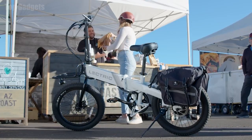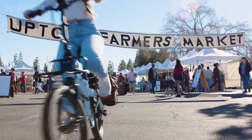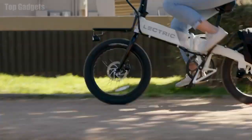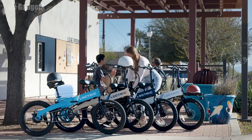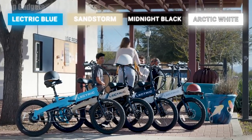This is also our most customizable e-bike today, with three different accessory package options: Carry Pack, Commuter Pack, and Comfort Pack. We've also partnered with Slime to give you the option to fortify your tires on tougher terrain. The XP Lite comes in four different color options: Electric Blue, Sandstorm, Midnight Black, and Arctic White, making this bike our most diverse model to date.